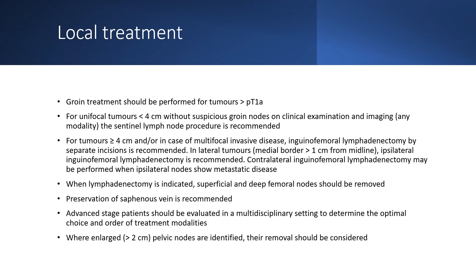Preservation of the saphenous vein is recommended. In advanced stage, patients should be evaluated in an MDT setting to determine the optimal choice of treatment. Where enlarged pelvic nodes greater than two centimetres are identified, their removal should be considered.